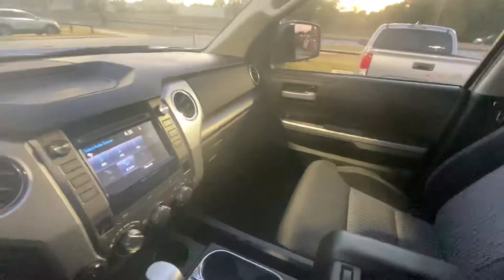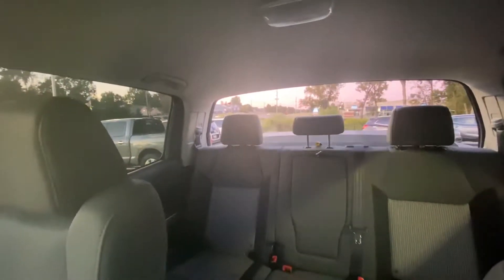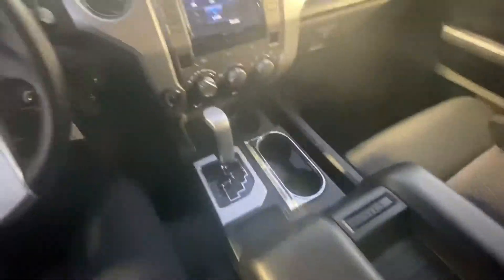It does have the entire glass rear window that goes all the way down, as you can see. There's an auto-dimming mirror with your HomeLink system, plus plenty of cup holders and storage.